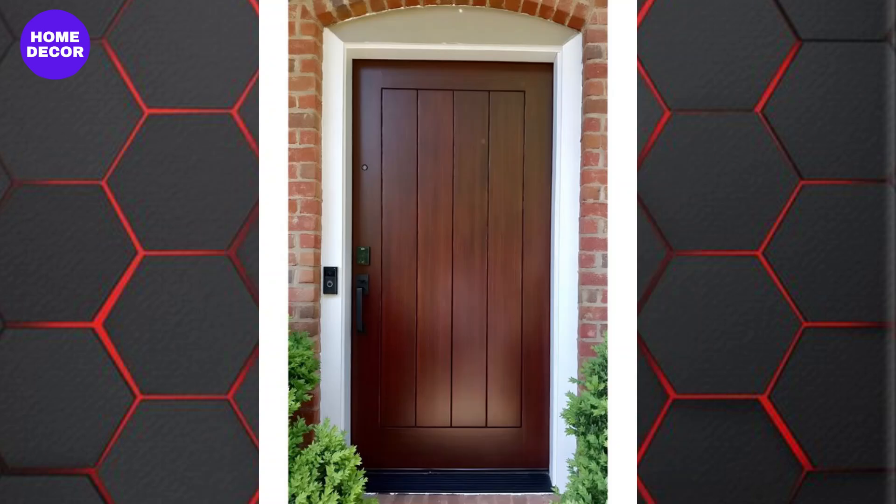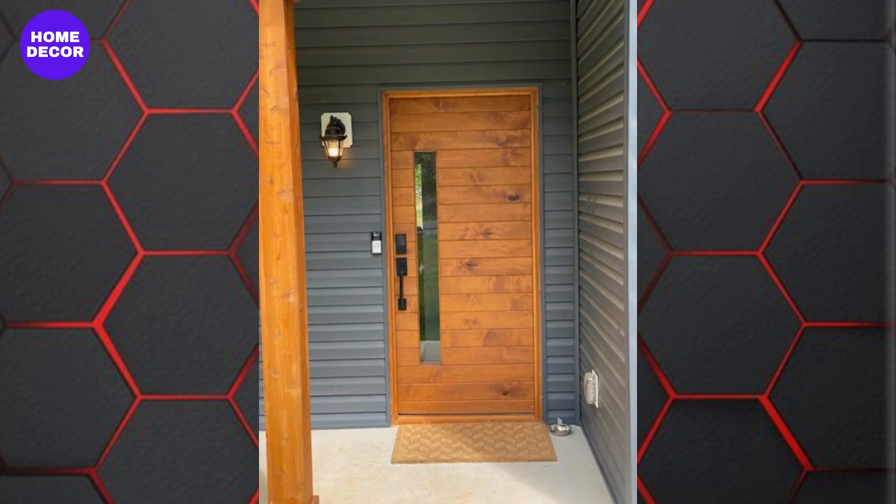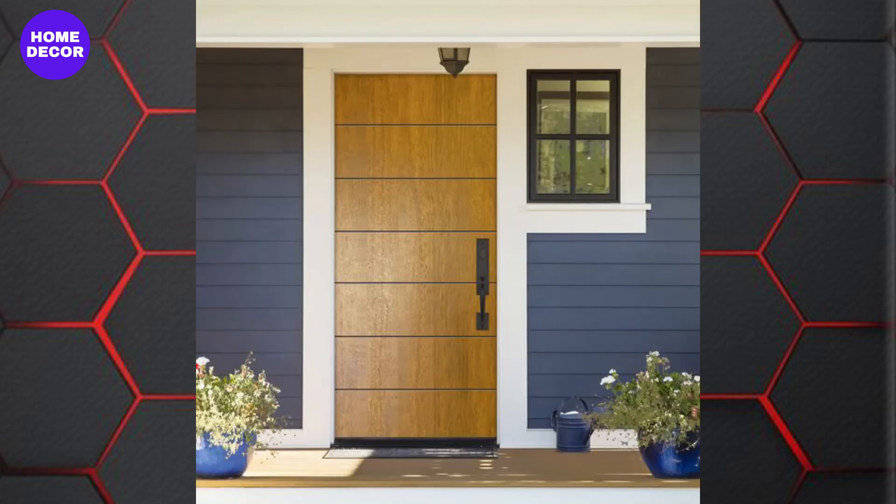6. Dark and Dramatic Tones: Dark wood finishes such as walnut, mahogany, and ebony are trending in 2024. These rich, deep tones add a touch of luxury and sophistication, making them perfect for grand entrances and modern interiors.